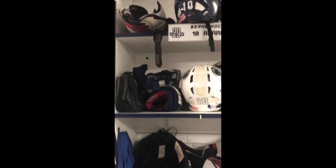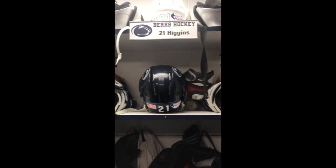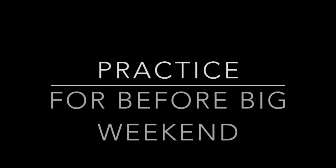Penn State Berks Ice Hockey is a Division 1 ACHA program that plays in the Eastern Collegiate Hockey Association. We are going to follow them this week as they are preparing for their divisional matchup with the Towson Tigers.